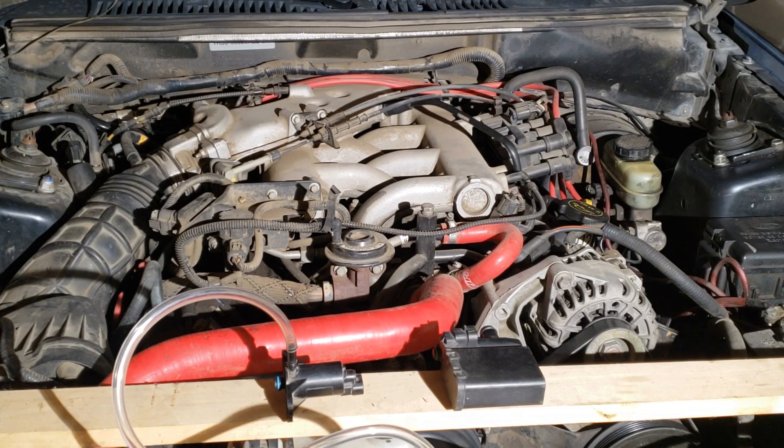I've sort of rushed through these emission control systems, but I believe the questions on the test won't be that in-depth. Just know the basics of how the system operates and you should be fine. If you've worked on plenty of these systems, most of the questions should be a no-brainer. Tune in for video number four: exhaust system restrictions.